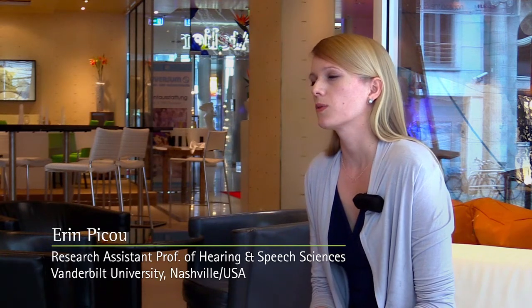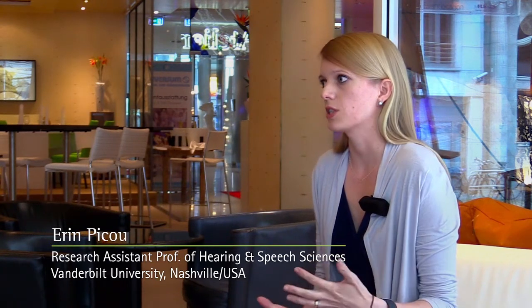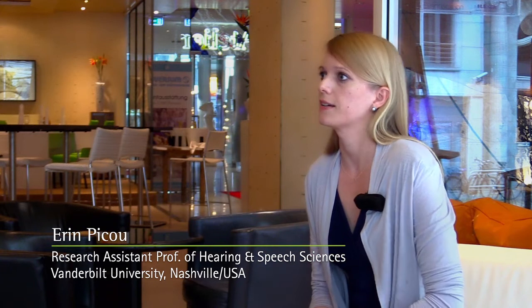I'm talking about listening effort in school-aged children. For a long time our lab has been interested in this concept of listening effort, which is the cognitive resources necessary for speech understanding. So how hard does somebody have to work to understand the words that they've heard?